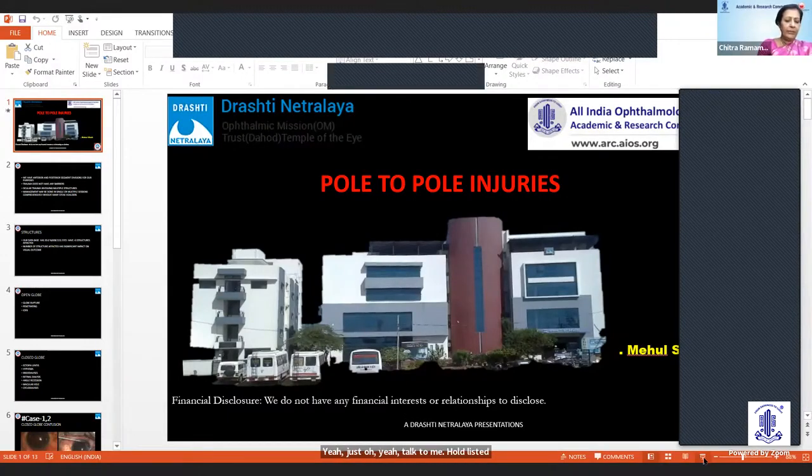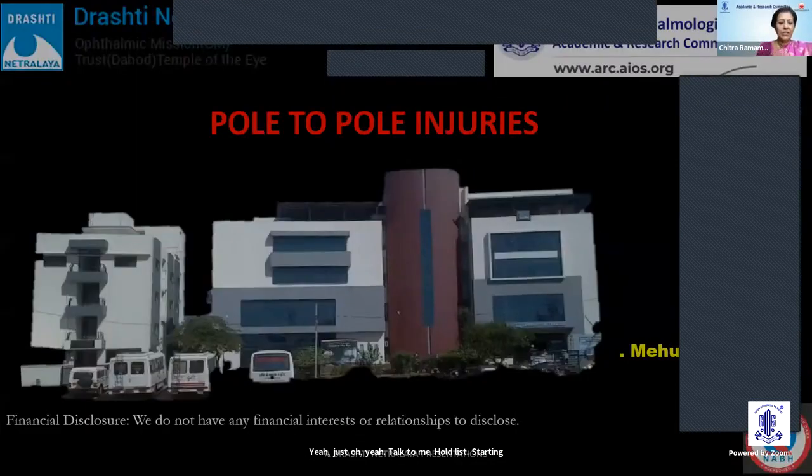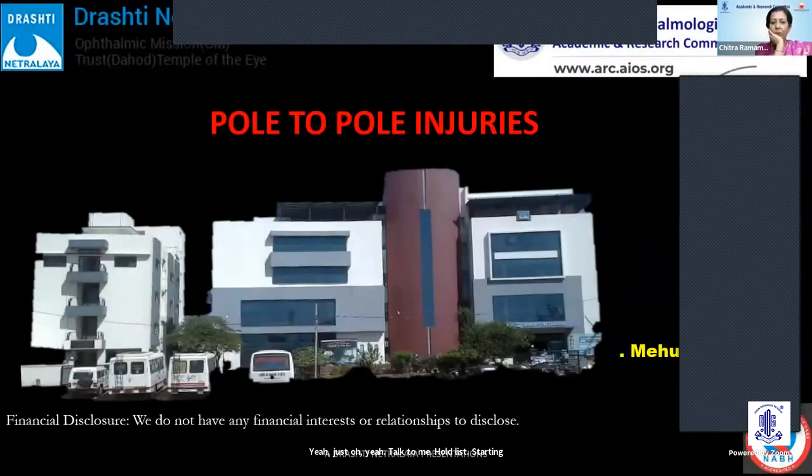Dr. Mehul is the medical director of Drashti Netralya. We look forward to an important topic: pole-to-pole injuries. On to you, Dr. Mehul.